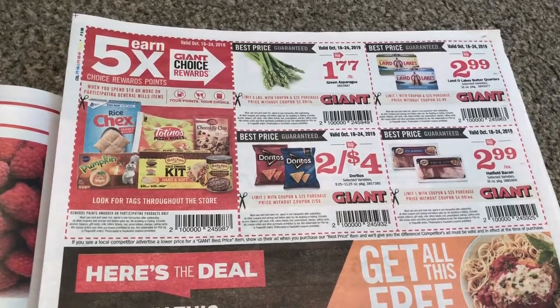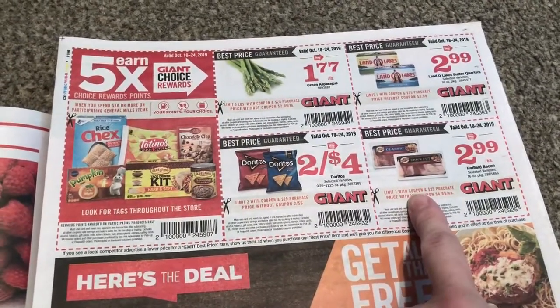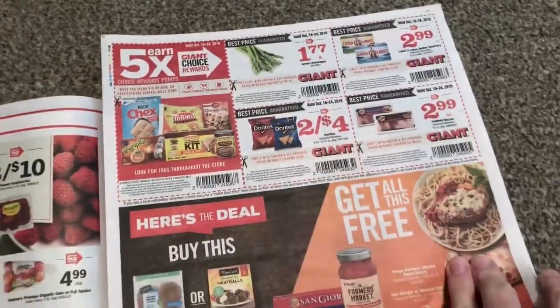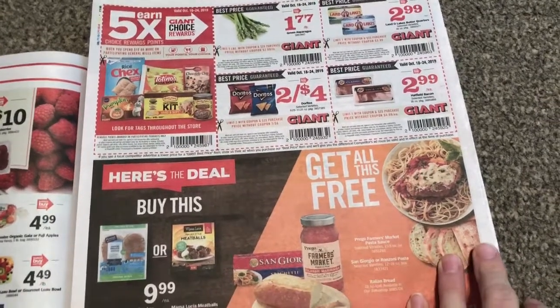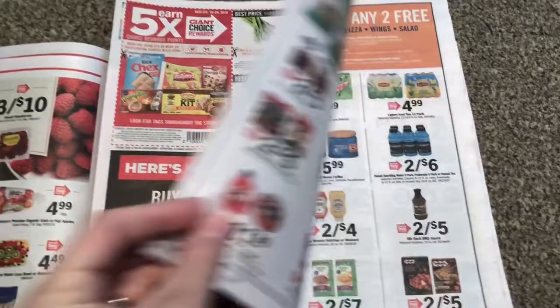Okay, so here are your NIQ coupons. The only thing that really interests me is $2.99 for bacon. Here's $2.99 for butter — we're going to see butter two for five definitely, and possibly two for four closer we get to the holidays. So I'm going to hold off on that.